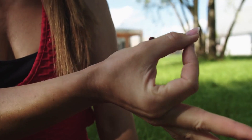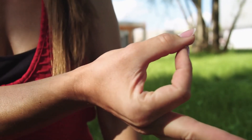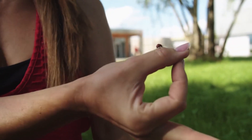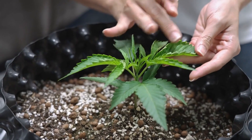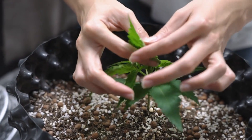Female sand fleas, laden with eggs, create an opening in the skin's outer layer — the epidermis — by biting and clawing, subsequently burrowing into the middle layer, the dermis, to feed on blood from blood vessels. The eggs are nourished by the host's blood, and the flea obtains oxygen through the bite opening.